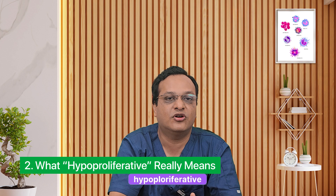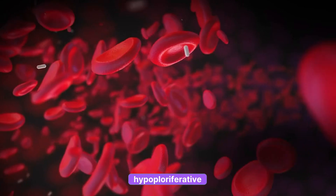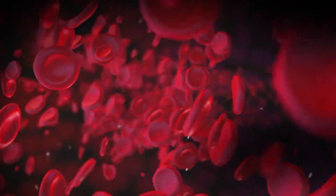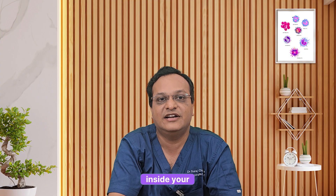Point two: what does hypoproliferative exactly mean? The word 'hypo' means less, and 'proliferation' means production. So hypoproliferative anemia simply means less red blood cell production by the bone marrow. It's not due to blood loss or destruction, but due to reduced manufacturing inside your bone marrow.